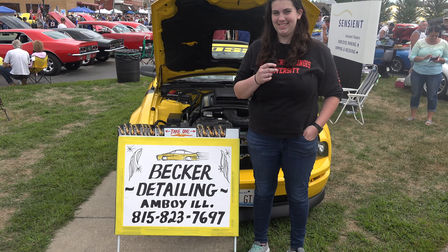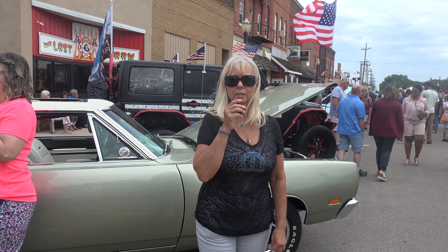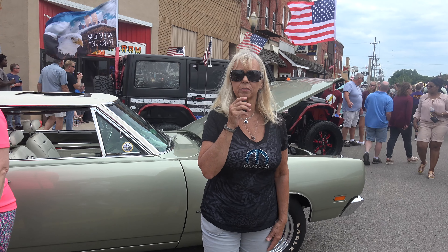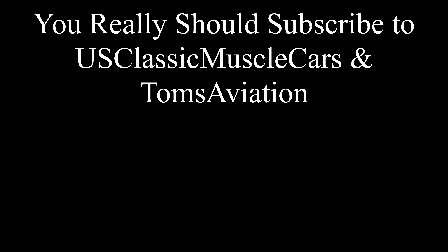Thank you for visiting US Classic Muscle Cars and we hope you enjoy the next video. We'll see you next time.